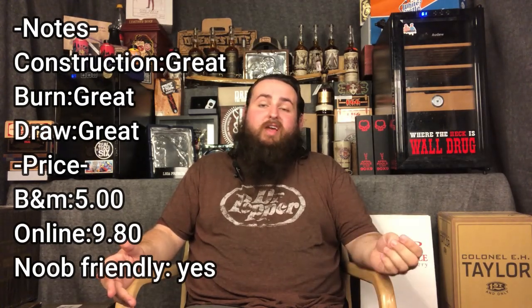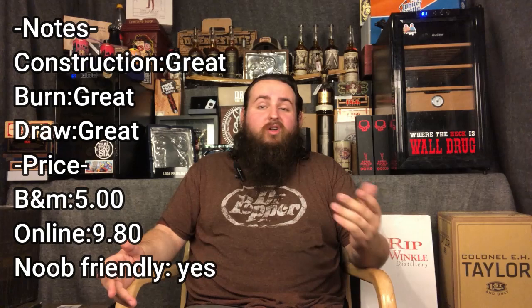Great cigar. And finally, is this cigar noob friendly? I'm going to say yes. I think it's a little on the bolder side for a noob, but the value is phenomenal. You're getting a really great cigar for under ten bucks — you can't go wrong, it's definitely worth a try. Thank you all for tuning in and I will see you all next time.